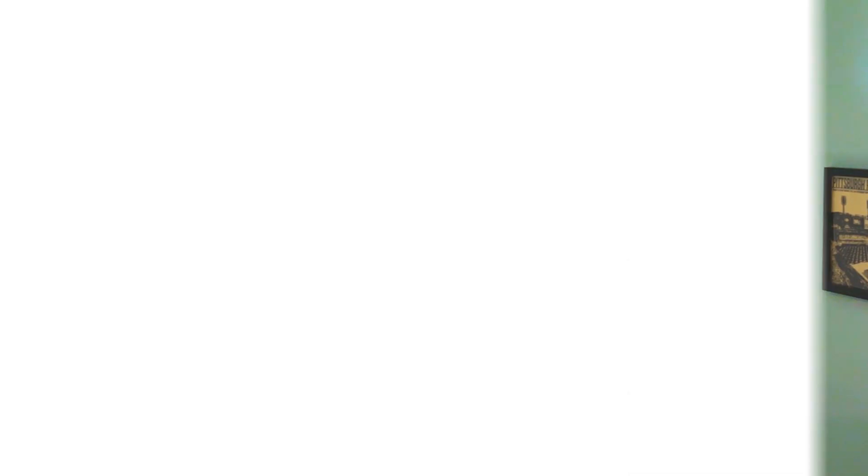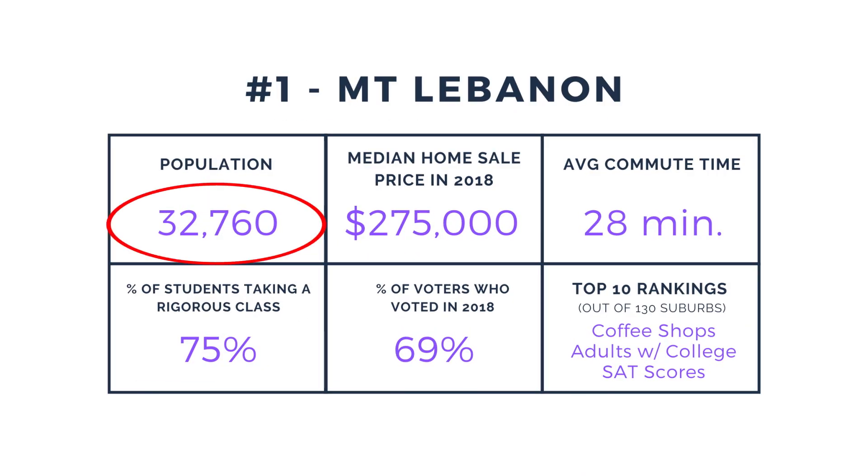According to recent statistics, Mount Lebanon has over 30,000 residents. The median home price is $275,000. Civic engagement is high in Mount Lebanon, with almost 70% of registered voters who voted in 2018. Mount Lebanon ranks near the top of 130 suburbs for coffee shops and average SAT scores.